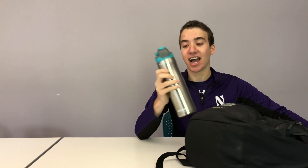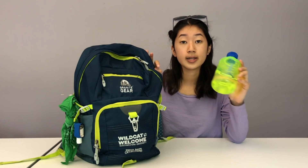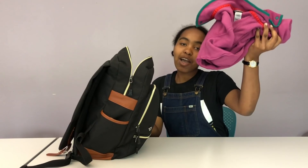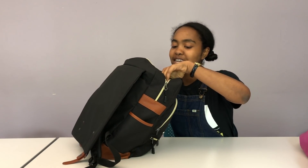I'll start with the basics. I'm a very hydrated person, so I always have my water bottle. I didn't really use water bottles as much in high school, but in college they are definitely an essential. I always keep a sweater in case it gets chilly. Even in the warmer months, Chicago is freezing.